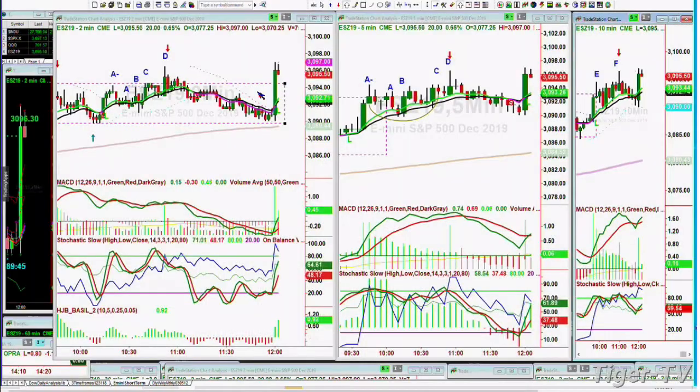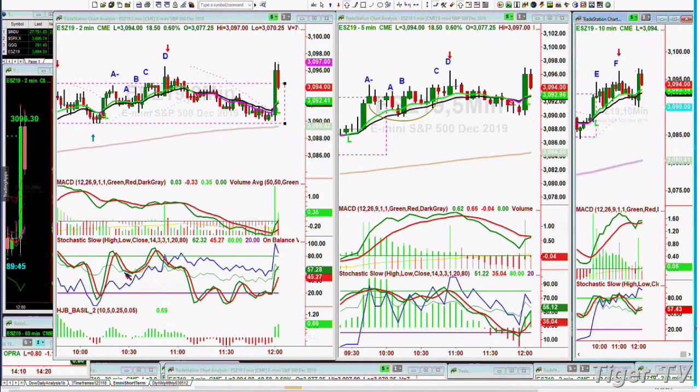The Dow is up 276 at 27,770. Let me show you this right here. The E-mini had made a little peak and pulled back in a rectangle formation, went to the bottom of the rectangle formation, made that D in the two-minute chart, made the D in the five-minute chart, made an F in the 10-minute chart, pulls back, and then suddenly there's another bout of news.